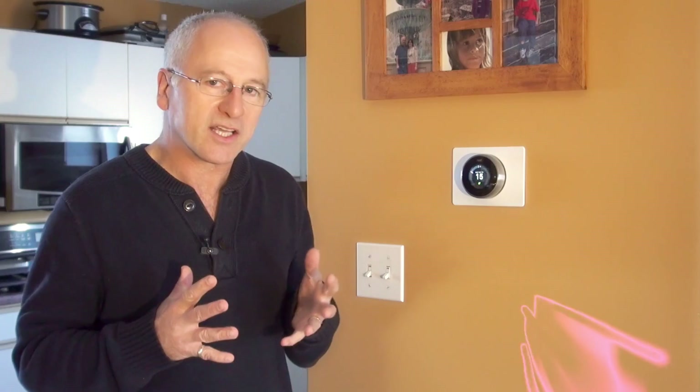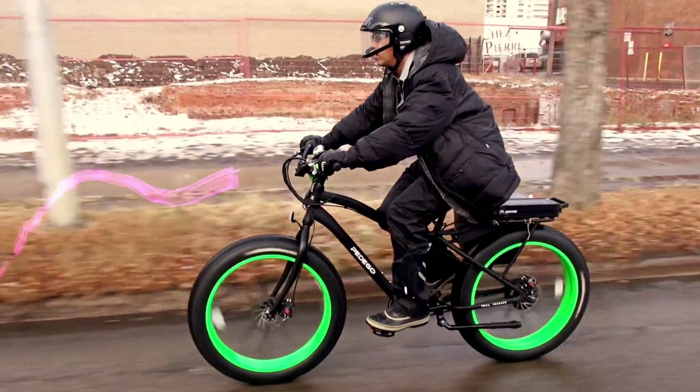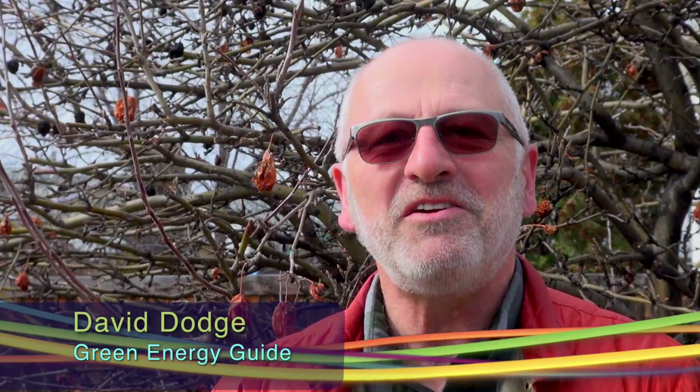Welcome to Green Energy Futures, your guide to the green energy revolution that's already underway. Hi, David Dodge here for Green Energy Futures. The EnerGuide sticker makes it official — this new Pisa Landmark home is NetZero. But producing NetZero homes is not new for Landmark Homes; this is their 25th NetZero home in the Edmonton market. What makes this home special is that at $399,737, this is the lowest priced single family NetZero home that we've seen in Canada — and that's a game changer.